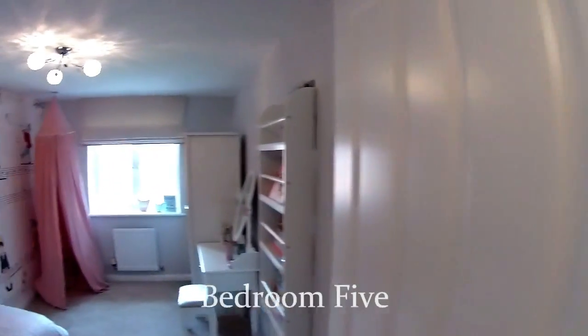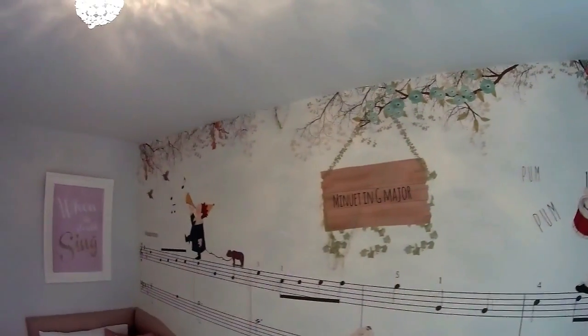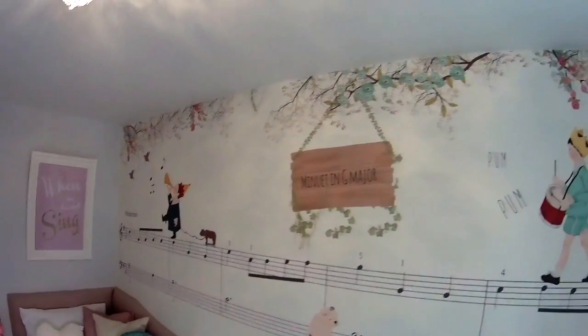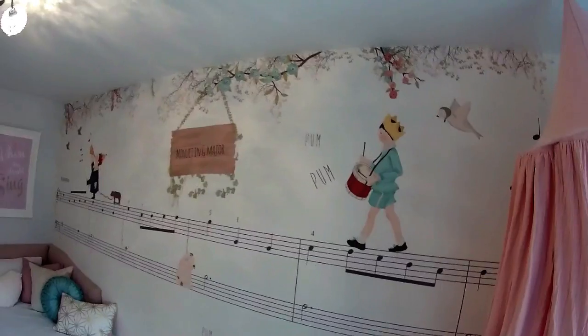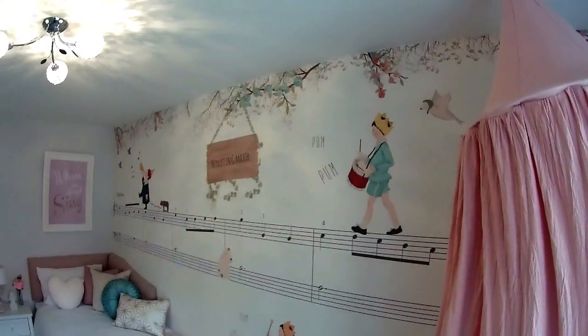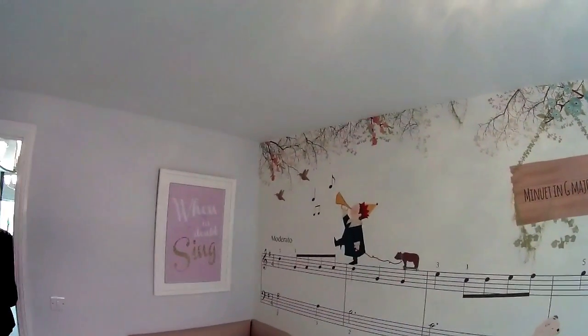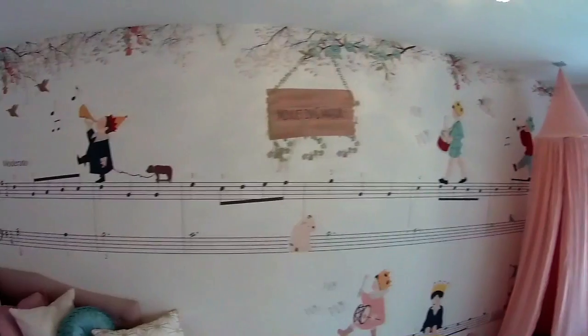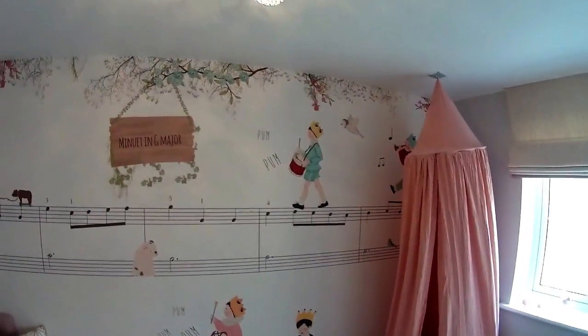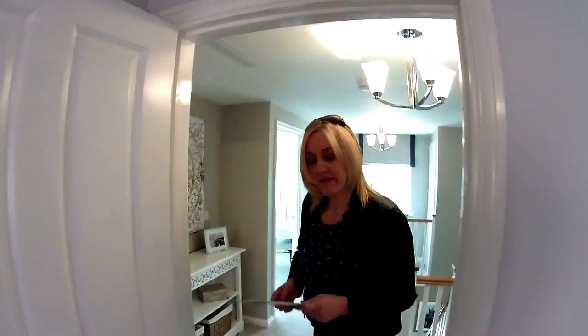At the rear of the house, bedroom 5 is the smallest room — but it's absolutely beautiful. Bedroom 5: 3.9 metres by 2.4 metres. What a beautiful wall feature in here — there's some kind of song written on the wall. There's a big clue on it as to what the song is — we'll let the viewers decide what it is!